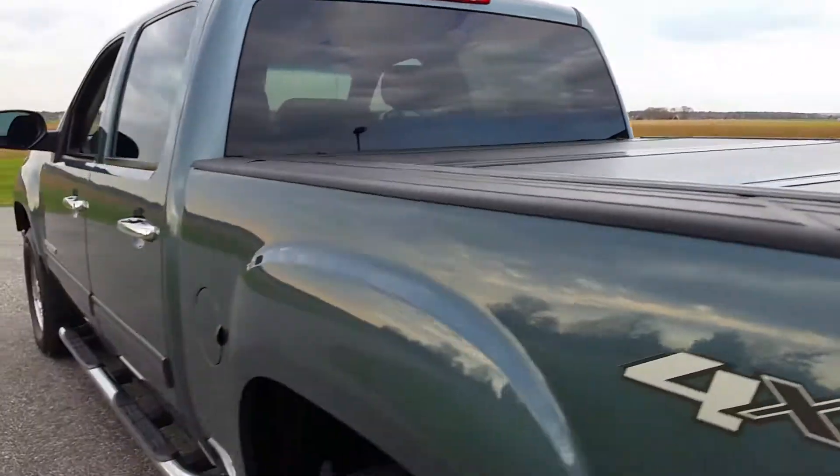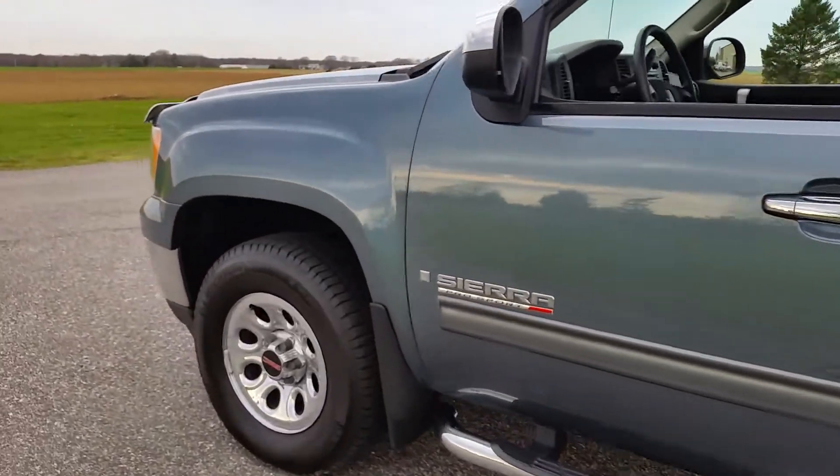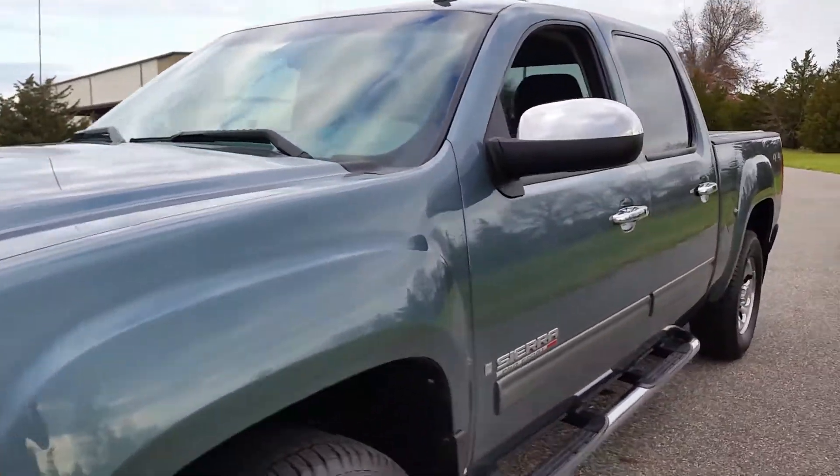The tonneau is a backflip, segmented into three parts, folds up nicely. Very nice truck — no issues, no problems, everything works perfectly.